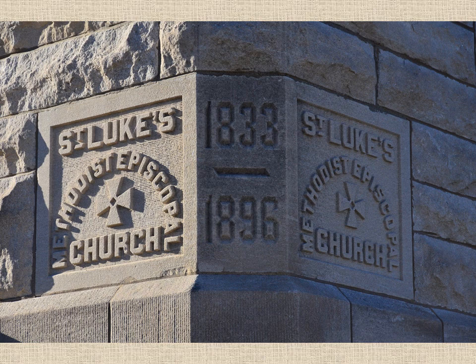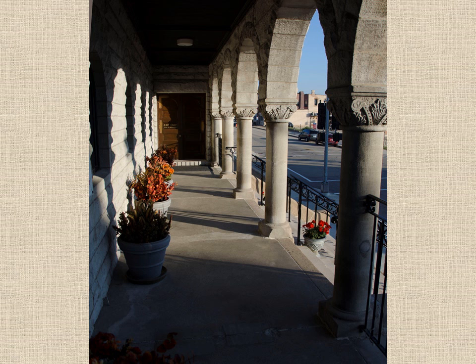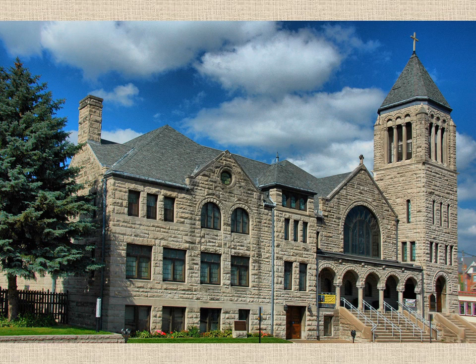The outside walls are made of 32-inch blocks of limestone that were shipped here from Indiana because their limestone was better quality than what we had in Dubuque. When the doors were opened for the first service in 1897, it was debt-free. Dubuque was a wealthy area at that time and the construction was paid for as it was completed.